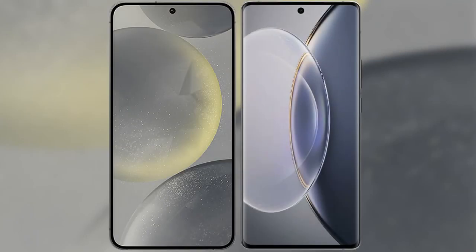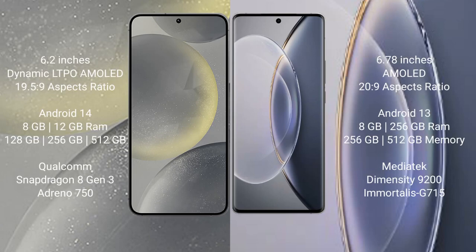I will compare the new Samsung Galaxy S24 with Vivo X90 Pro. Samsung Galaxy S24 comes with a 6.2-inch Dynamic LTPO AMOLED display and aspect ratio 19.5:9. Vivo X90 Pro comes with a 6.78-inch AMOLED display and aspect ratio 20:9.